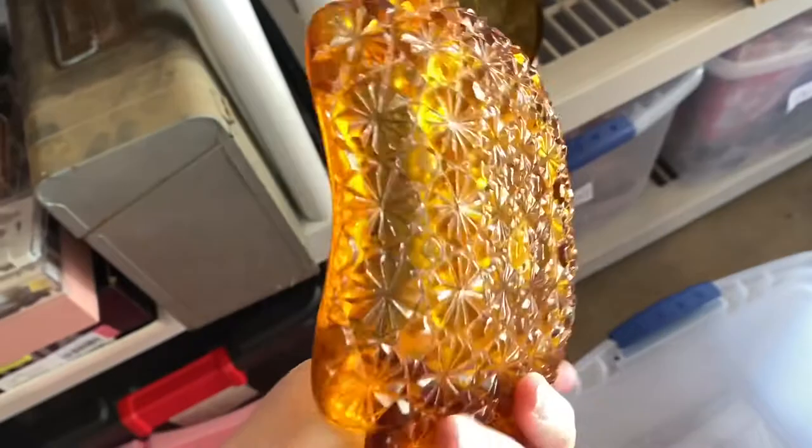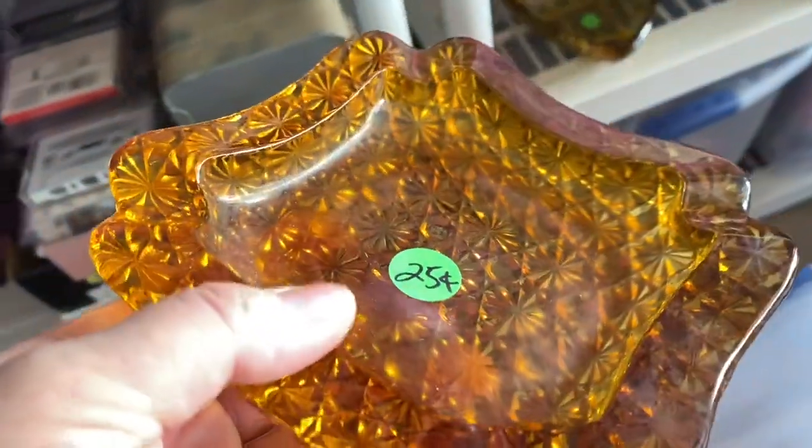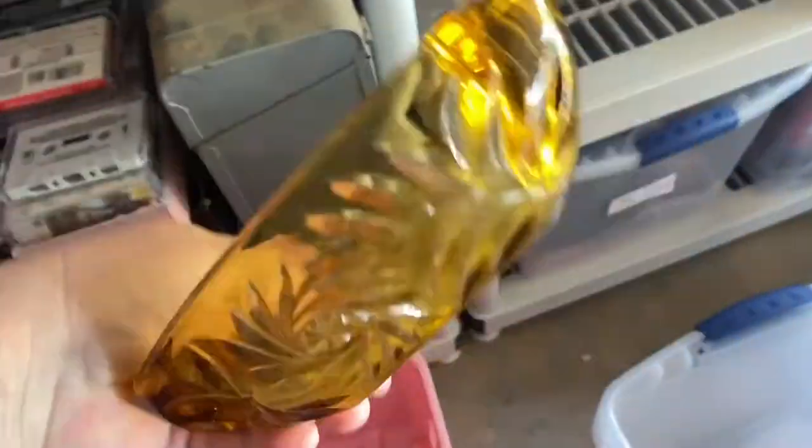Got two ashtrays. I got this one — I just thought it was kind of cool looking. It's definitely older, but there's no markings on it. I was going to see if I can get that shine back. It was 25 cents for this one, and this one also for 25 cents. I just thought they were kind of cool.